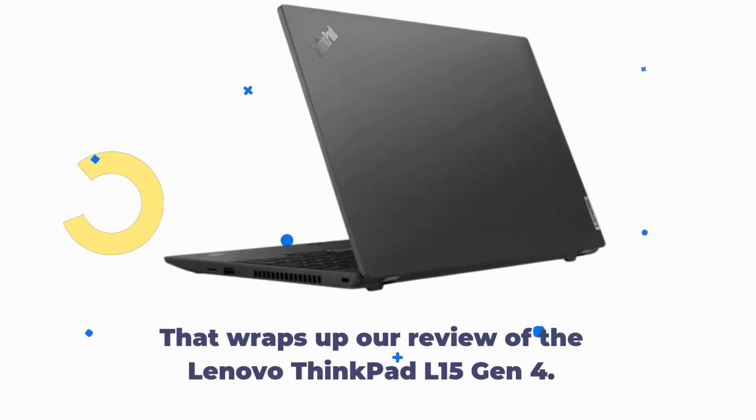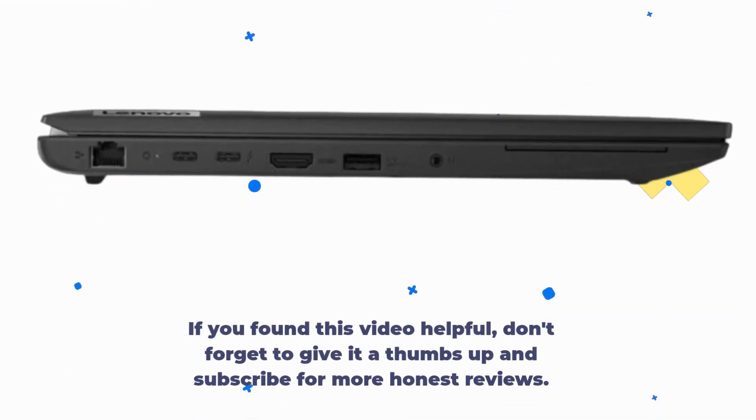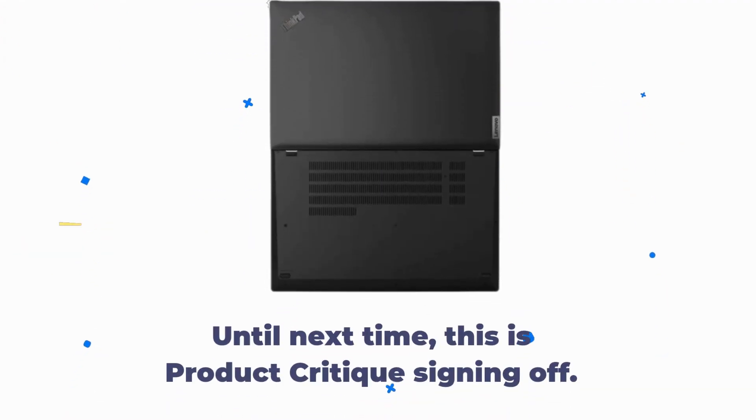That wraps up our review of the Lenovo ThinkPad L15 Gen 4. If you found this video helpful, don't forget to give it a thumbs up and subscribe for more honest reviews. Until next time, this is Product Critique signing off.